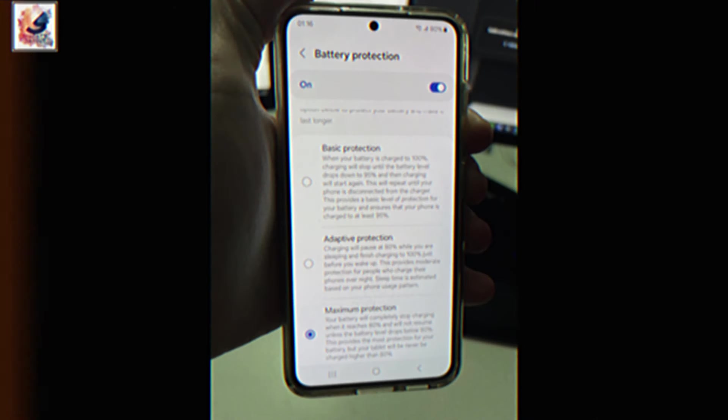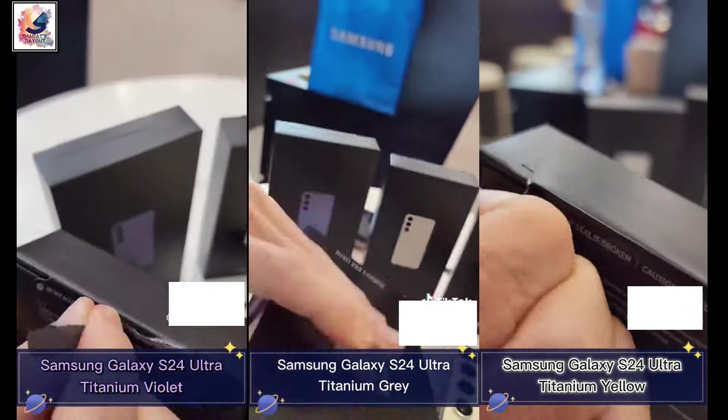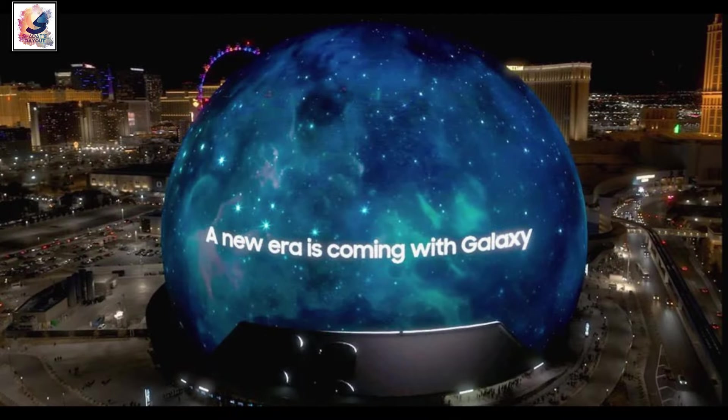A Galaxy S24 Ultra hands-on video has also been revealed. Check that video to learn more about the Galaxy S24 series. Make sure to like this video and subscribe for more content.